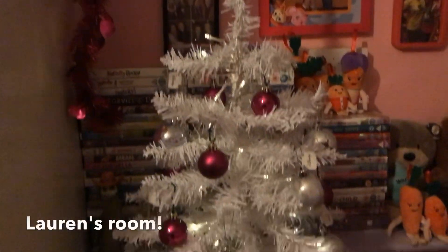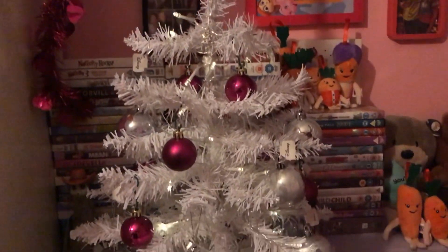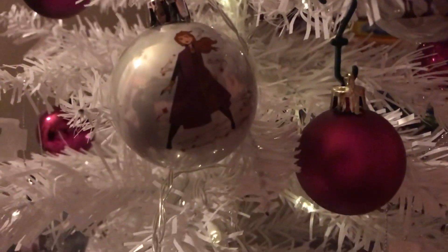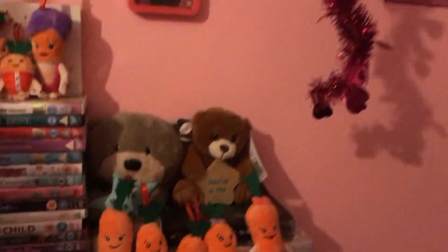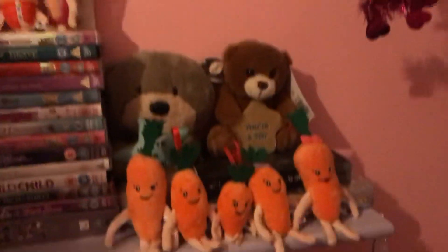So starting off her room, she has a white Christmas tree — mine's blue. She has a white tree with lights on and also some baubles, including some Disney baubles which she's getting from her advent calendar. She's got a few Kevin the Carrots on her shelf — there's two sets of Kevin the Carrots. And there's also some pink tinsel around the shelf.